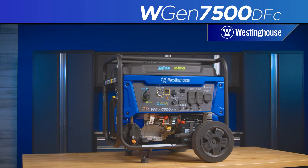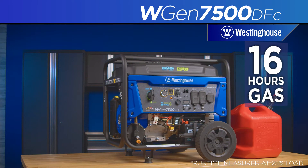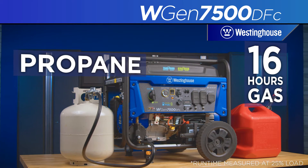The heavy duty Westinghouse engine, constructed with a durable cast iron sleeve, will run up to 16 hours on a full tank of gas and can easily switch to liquid propane on the fly.